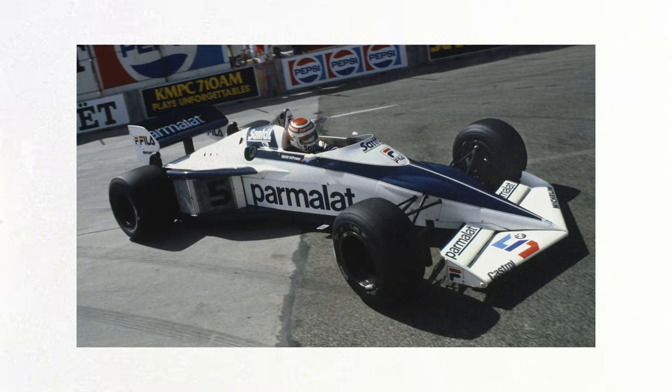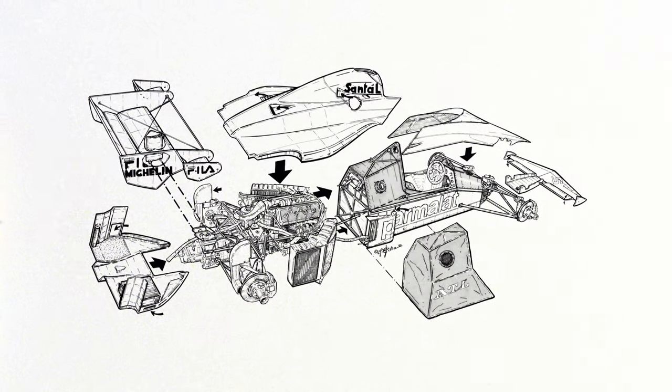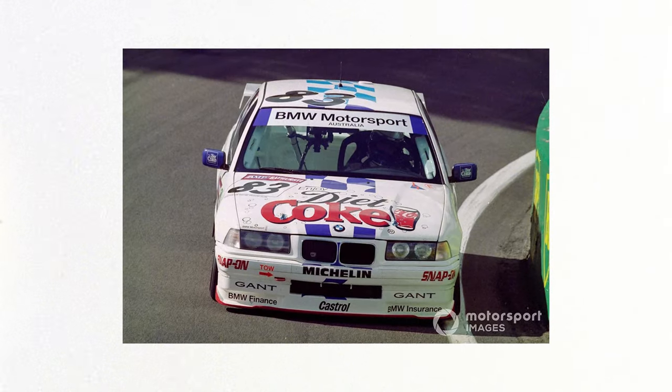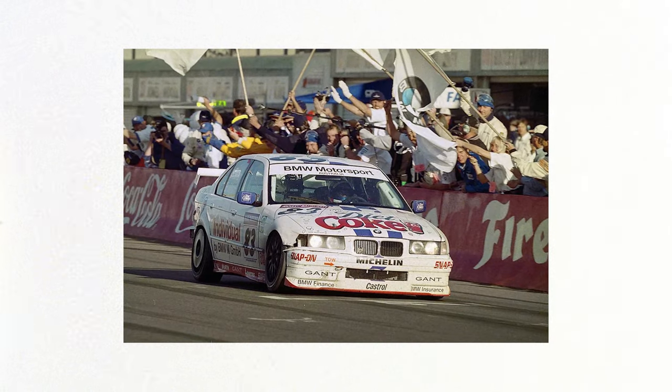That history dates back to the 1983 Formula One World Championship season, where Nelson Piquet driving the Brabham BT52 with a BMW engine won the Formula One World Championship. My father David also raced a BMW in the British Touring Car Championship and won the Bathurst 1000 with his brother Jeff in a BMW 3 Series.